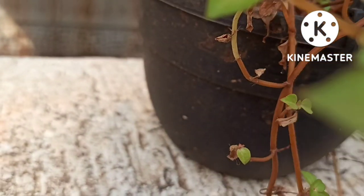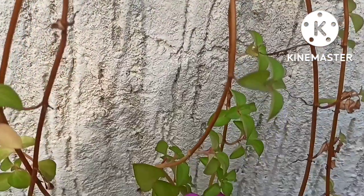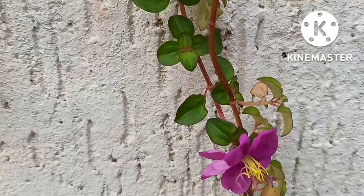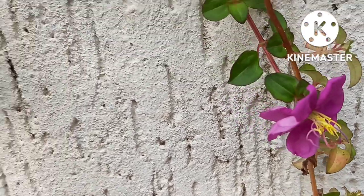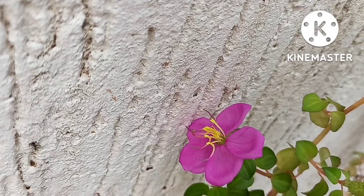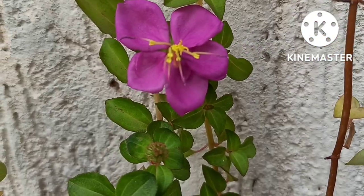First on the list is the Spanish Shawl, also known as the hanging melastoma, rock moss, or the trailing Tibouchina. This is native to Central Africa. The bloom is a beautiful pink flower but unfortunately it is non-fragrant and lasts just for a day. It is a beautiful flower with yellow stamens. It requires well-drained soil when planted in hanging pots.